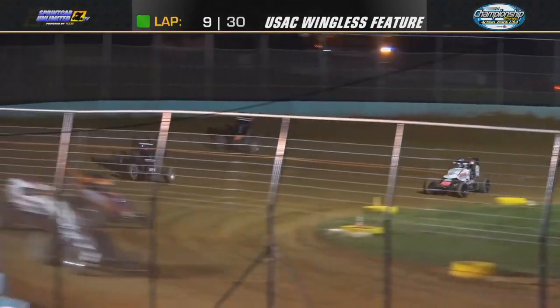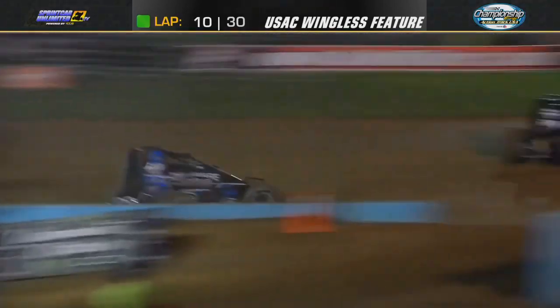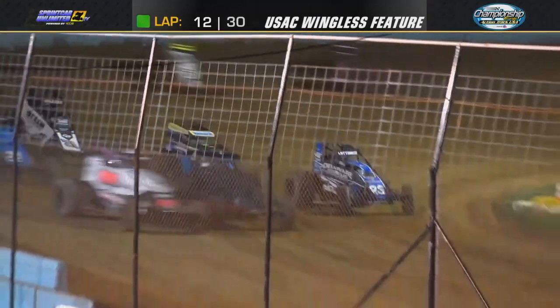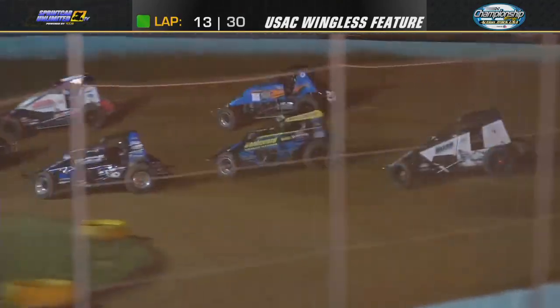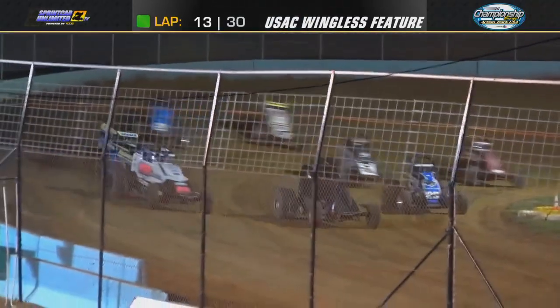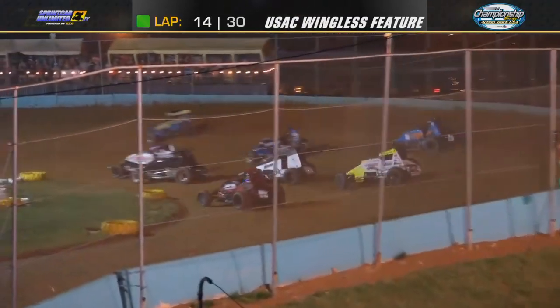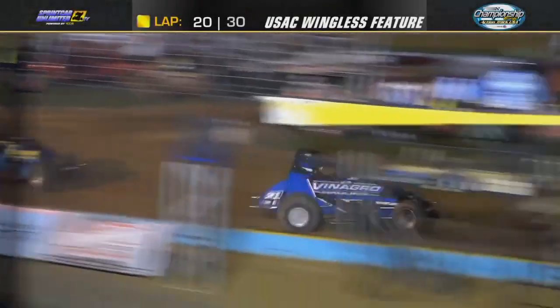Preston Latimus is about a full straightaway behind with Chris Allen and the 39 of Briggs Danner drawing in. Alex Bright has separated himself over the ADHA of Joey Amantia and Dalton Herrick — 3 wide into 3 and 4: Latimus on the bottom, Danner through the middle, he picks off 3rd, trying to get 2nd. Danner 1 and 2, Chris Allen holding on to 3rd, here comes Alex Bright and Joey Amantia. But up front, Carmen Perico like a hot knife through butter, cutting through the lap cars — 2nd, 3rd, 4th — slicing through traffic. Briggs Danner now getting around Latimus, moving Danner into P2.